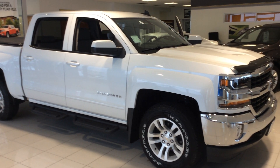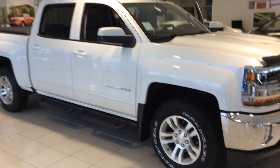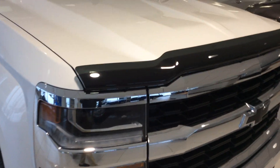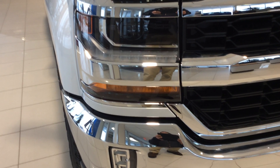This is the 5.3 V8 motor, and it is the full Crew Cab. We'll take a little closer look at some of the accessories we added. It does have the front hood protector, along with our daytime running lights, the LEDs around the headlights, which are the high output, and our LED fog lamps down below.